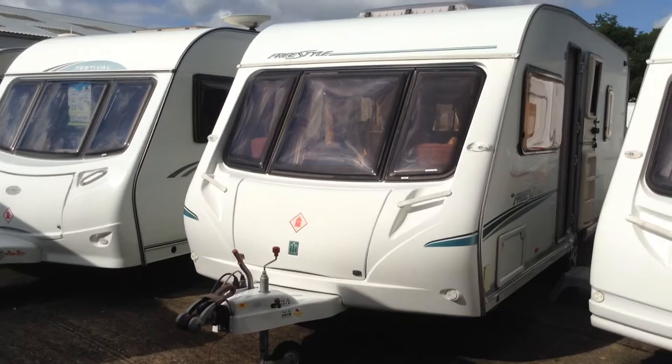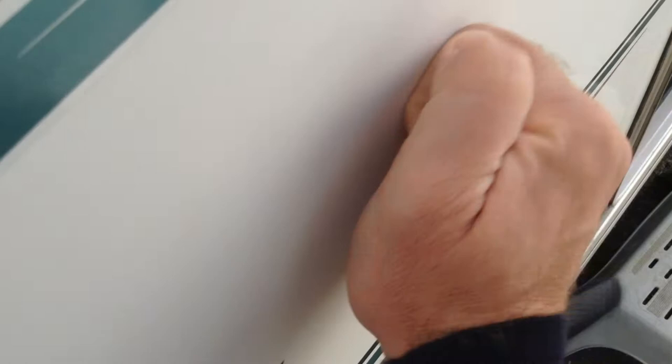Super spacious. Without further ado, I'll show you around it. You've got a gas barbecue point, you've got a wet locker box, and you've even got power on the outside. Just to point out, it is a GRP exterior, so as I'm demonstrating, it's pretty resilient to bangs and knocks.